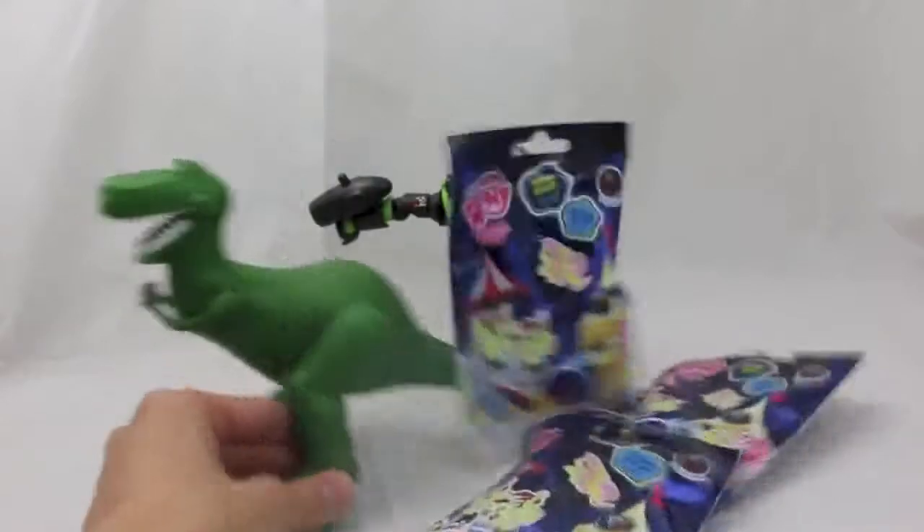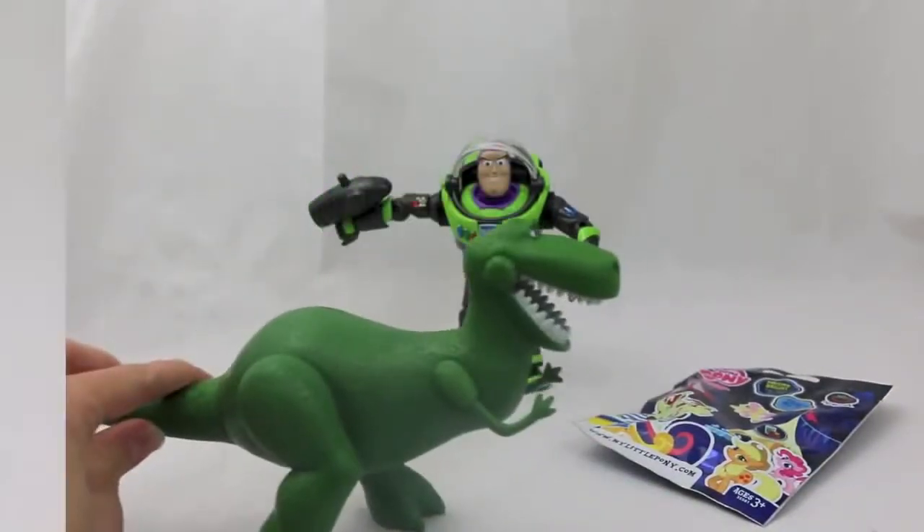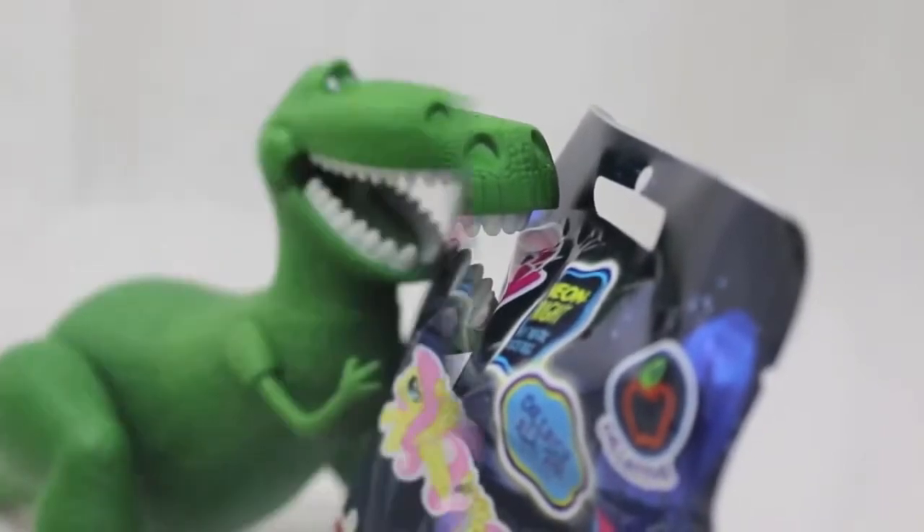I'm so excited — I never knew where my tail was going. I can hardly wait, we've got to open them now! Okay, let's open it up and see what we get. These are special neon bright My Little Ponies.